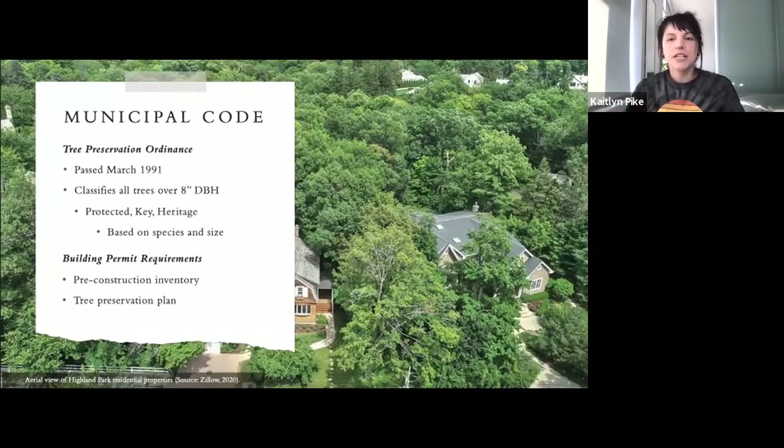Going back to their municipal code, over the years Highland Park has passed several tree preservation ordinances that are considered models for tree protection on public and private properties. These ordinances classify all trees over eight inches in diameter as protected key or heritage trees based on species and size. Even on private property, none of these classified trees may be removed without approval from the city council as well as a neighborhood tree council. Trees with heritage status are the most protected, and receiving a permit for removal is incredibly difficult. Any developer wanting to construct or redevelop a building must receive a building permit, and to receive approval, developers must hire a certified arborist to conduct a pre-construction inventory and create a tree preservation plan.